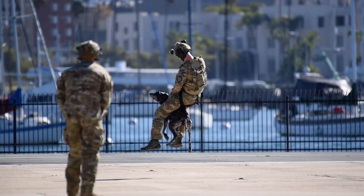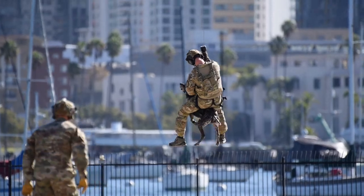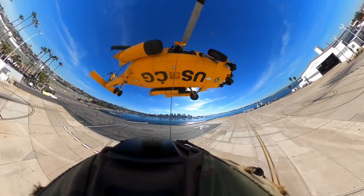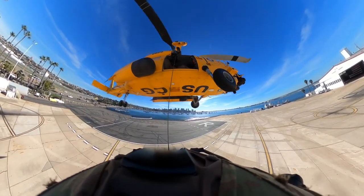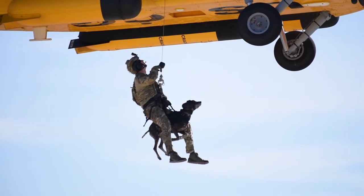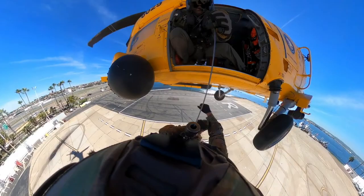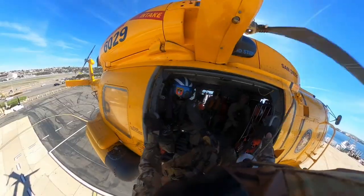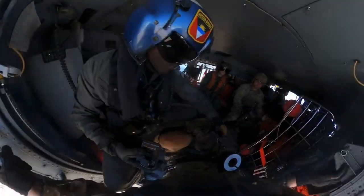Some of the good benefits that we have today are being able to acclimate our dogs to stressful environments — helicopters, noise, wind, air — all those affect a dog's performance. By conducting quarterly and semi-annual training, that kind of desensitizes the dogs to those environments. So when it comes down to real life scenarios and operations, they're not really phased.